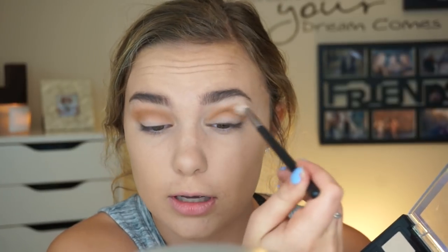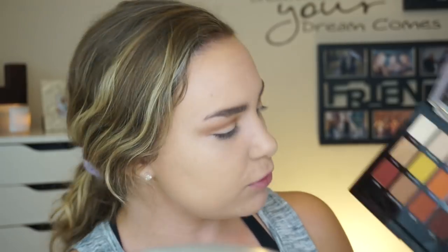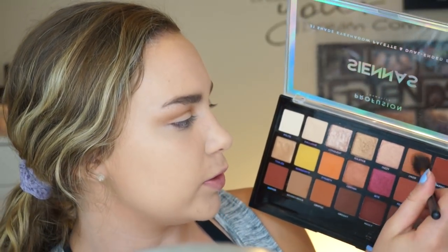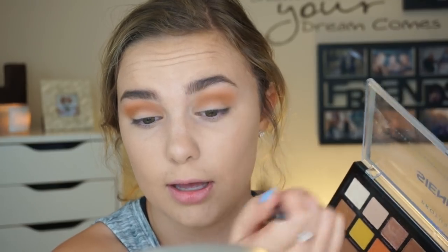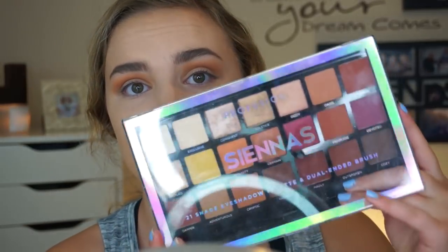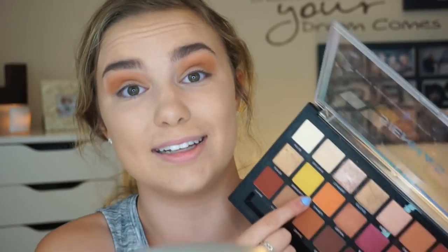I'm going to go in with a Morphe M441 brush and just slowly buff it out. You guys have been asking for tutorials, so here you go — nothing too fancy. I'm just going to fluff a little bit of Oasis, which is more of an orangey tone, just in the crease so I have a little bit more warmth. Also, can we appreciate this packaging? Profusion really knows how to catch your eye. I really wanted to use that yellow because I really liked how that yellow looked.